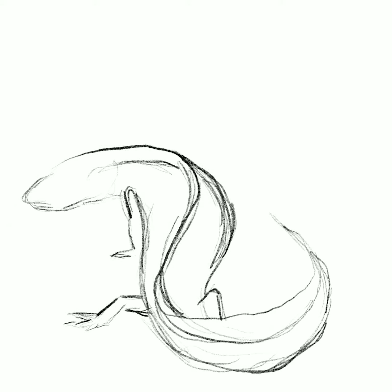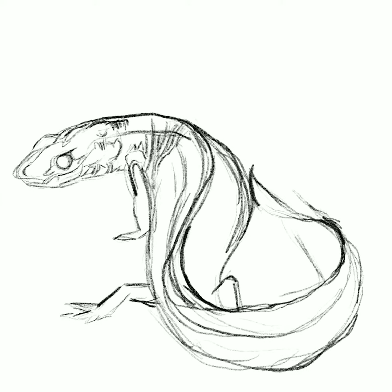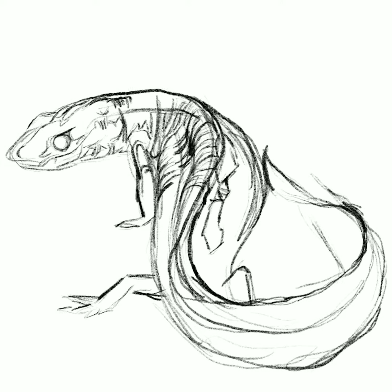Hey guys, it's Rachel Sparks. Welcome to another animated sketch video. I really enjoyed making this and I hope that you'll like it too. A few of you sent in some great questions, so let's just jump right in with those.